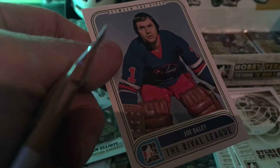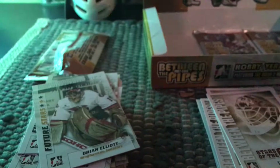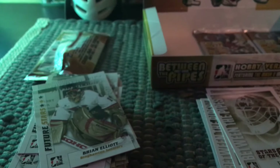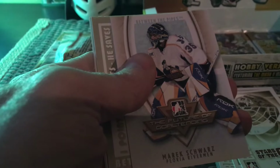The interesting thing about these WHA cards is that the design looks a lot like the actual WHA cards issued with O-Pee-Chee in the seventies — they had a rounded bottom and a similar look. They're going for a retro look, nodding to the original OPC WHA cards. There's Marek Schwartz, and another insert — also Marek Schwartz — from the future of goaltending subset.